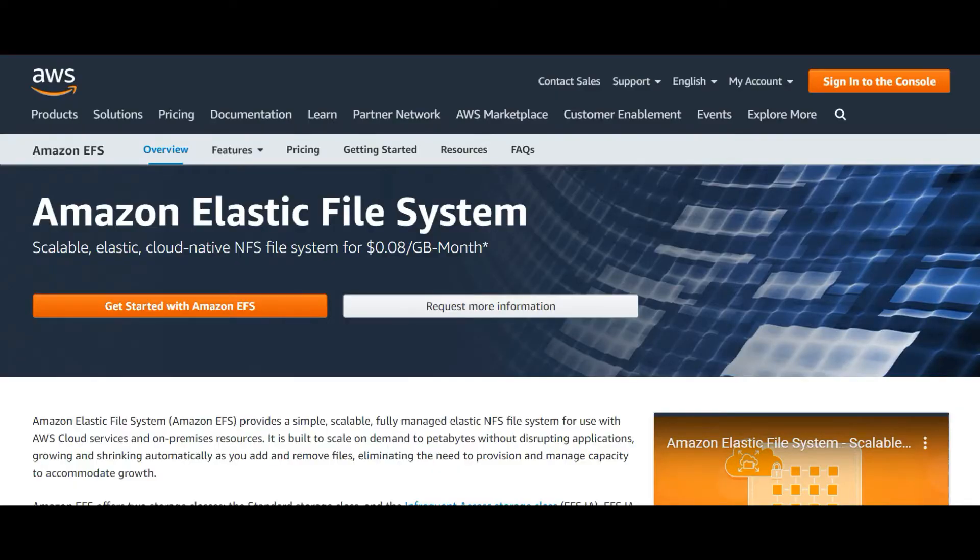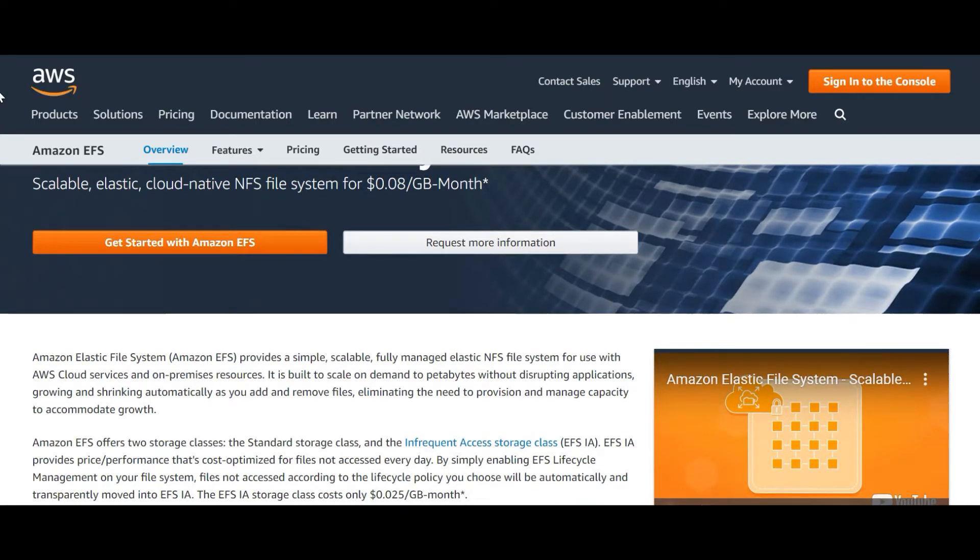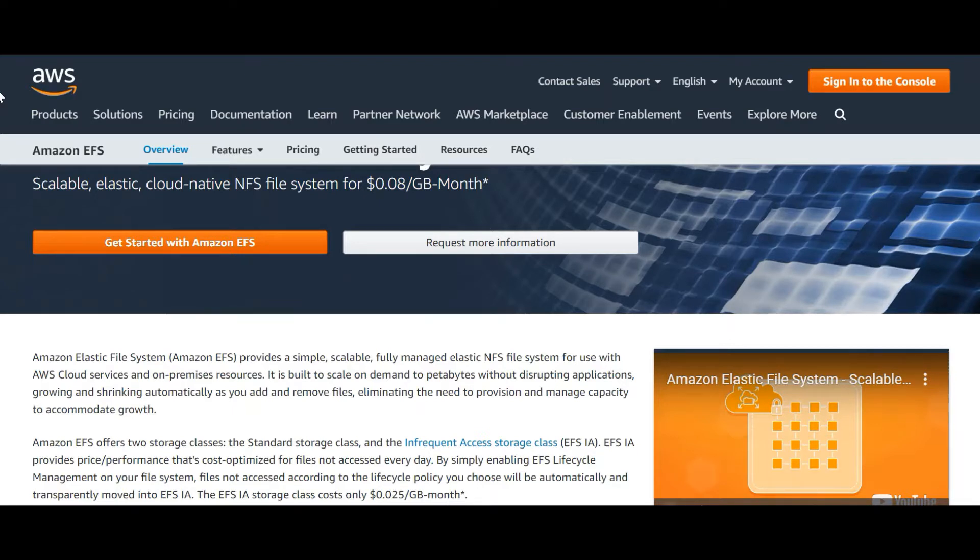Amazon Elastic File System, or Amazon EFS, provides a simple, scalable, fully managed elastic NFS file system for use with AWS cloud services and on-premises resources. It is built to scale on demand to petabytes without disrupting applications, growing and shrinking automatically as you add and remove files, eliminating the need to provision and manage capacity to accommodate growth.